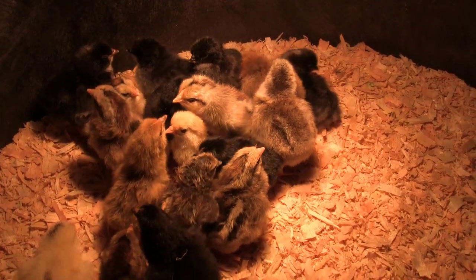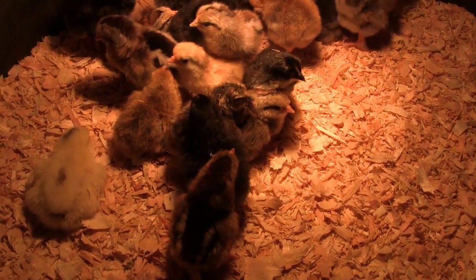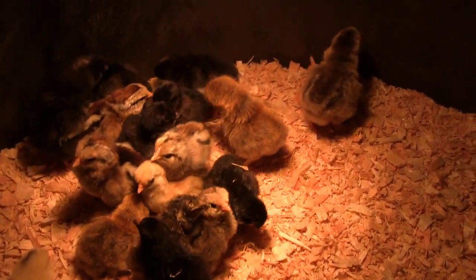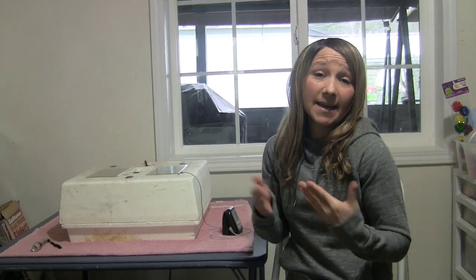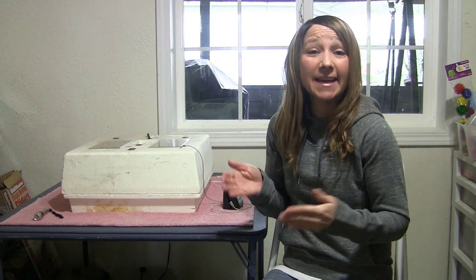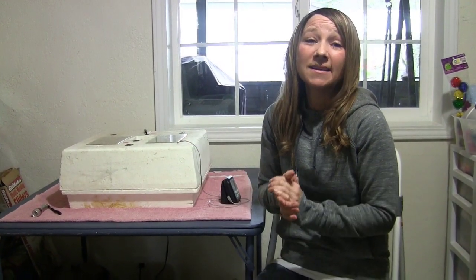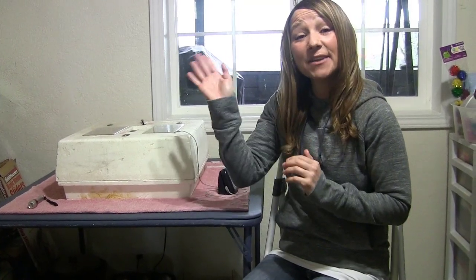We're going to give it a couple of days, let everybody settle in, and I'm going to see if I can tell if I've got some hens or roosters — I'll try to show you on camera what to look for. Well, that about sums up the hatching process. I want to thank you guys for following along on this journey. I'm going to continue to update you periodically on the growth of these chicks, their health, and how to take care of them. Thanks again, and have a nice day!